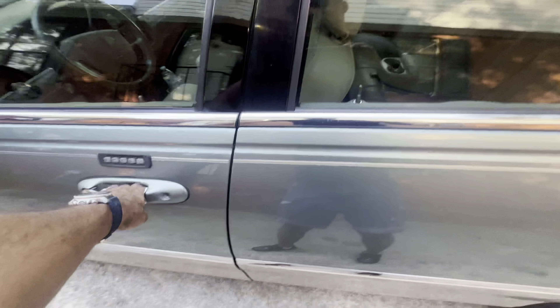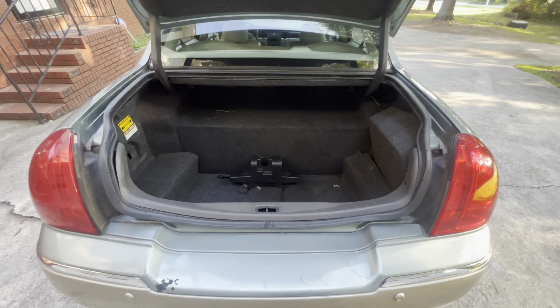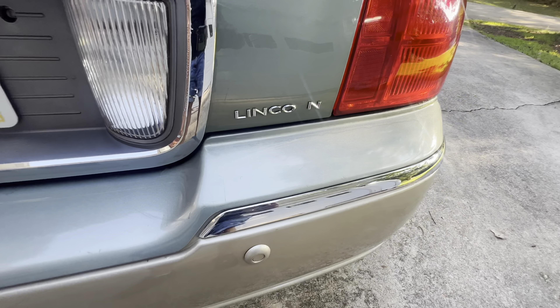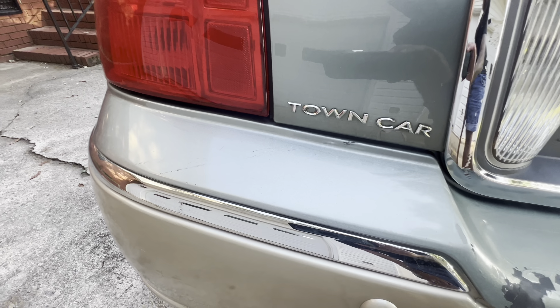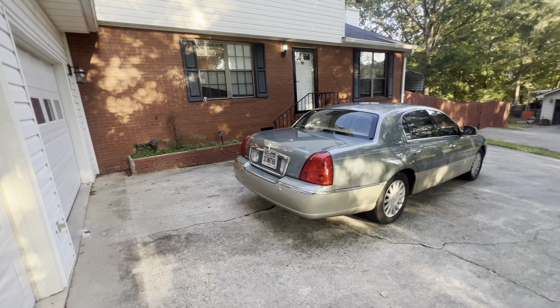Let me show y'all the trunk real quick. Look at that big trunk — we got a spare tire right here. That button you see is to turn off your airbags, just in case you need to change a flat or jack up the car. There's your jack. Soft-touch trunk lid — Lincoln. On the side it says Town Car. This is a beautiful car; I think it's definitely one of Lincoln's most beautiful. We also got rear sensors.